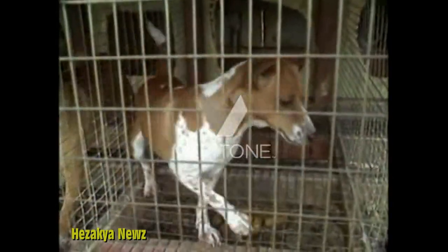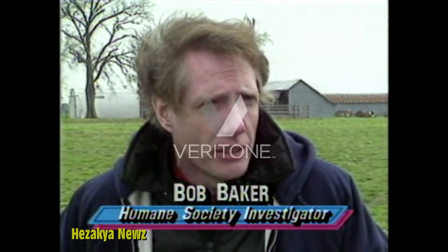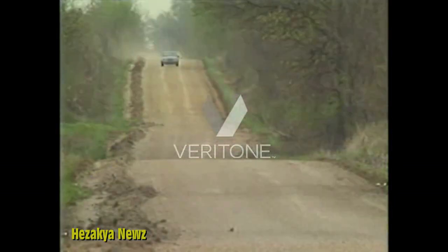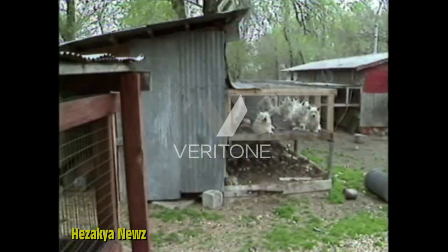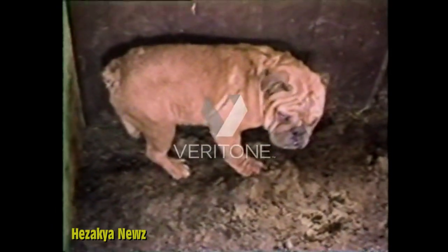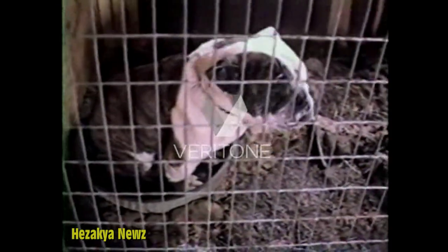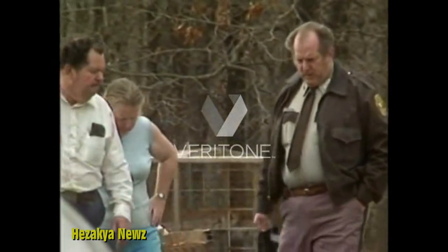Cage after cage of dogs whose only reason for living is to breed. They're overcrowded, they're filthy, they're shivering from the cold, baking from the hot sun. They don't have proper food and water. They're sick. For ten years, investigator Bob Baker has tried to stop the abuse. With a hidden camera, we follow him to one farm. Inside a trailer, he finds a dead dog. Several more living in pens covered wall to wall with their own excrement. This dog sits in his bowl to escape it. We are kicked off the property, threatened.